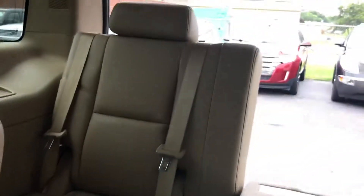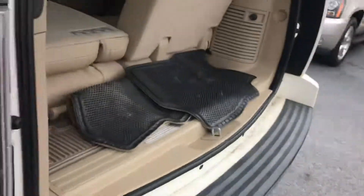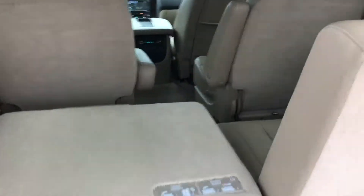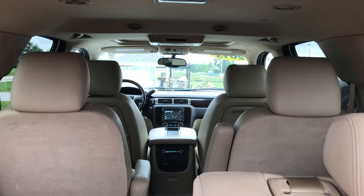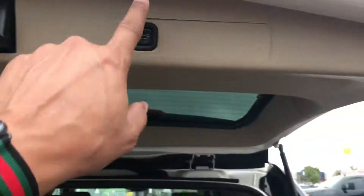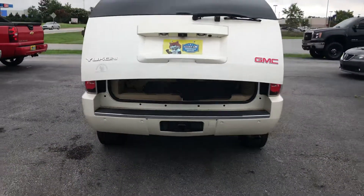And this is your rear seating. Here are the floor mats for the SUV. This is the whole look from the rear to the front. And with this button, it closes.